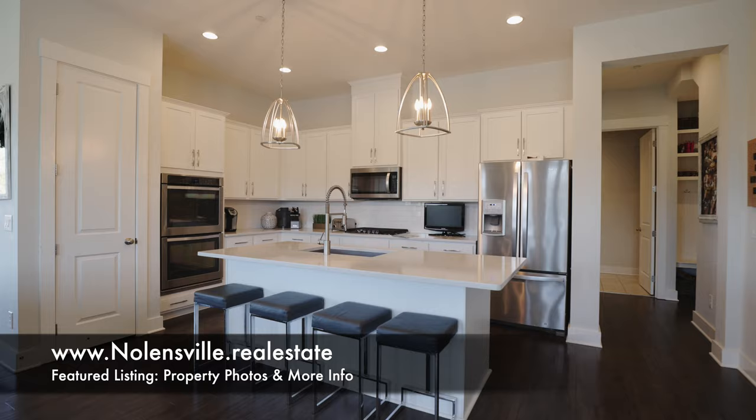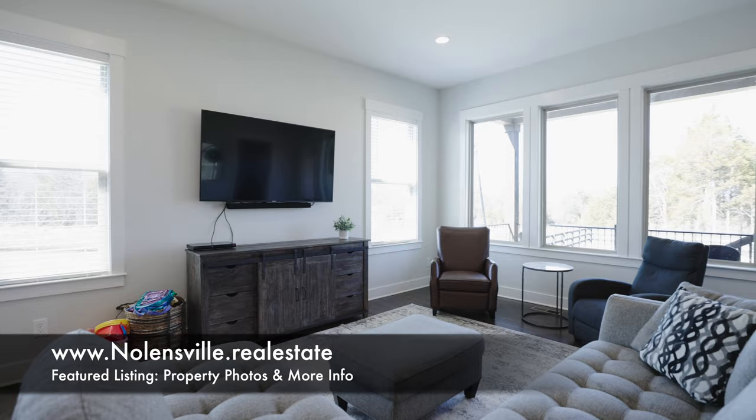The dining area is set just off of the gourmet kitchen with pantry, double oven, stainless steel appliances, and quartz counters. It opens into the great room, bright and comfortable with no neighboring homes in view.